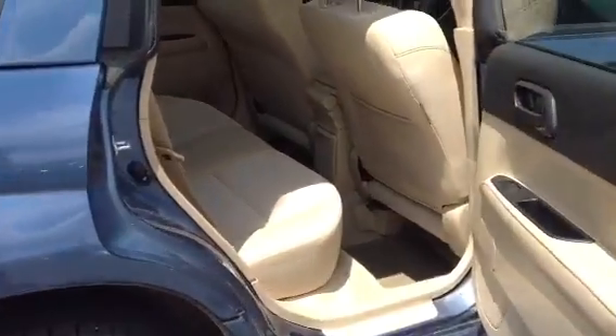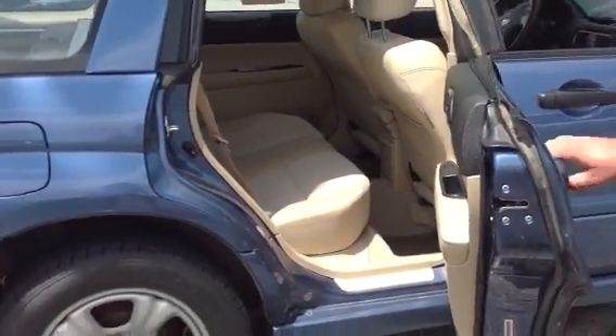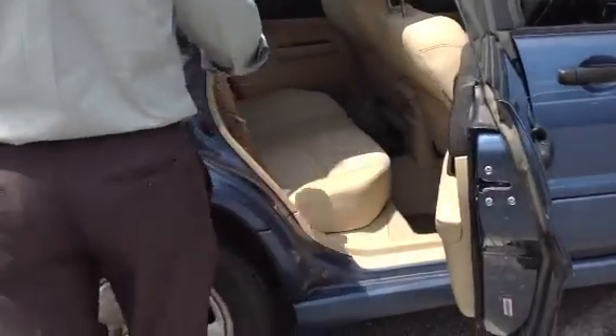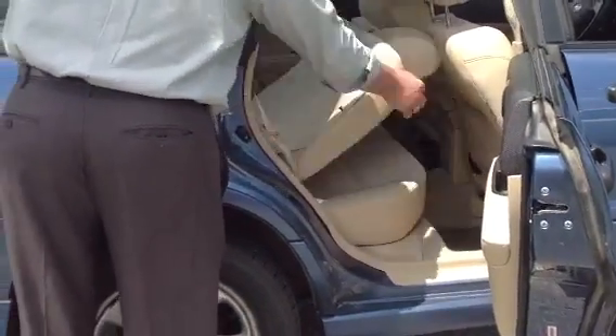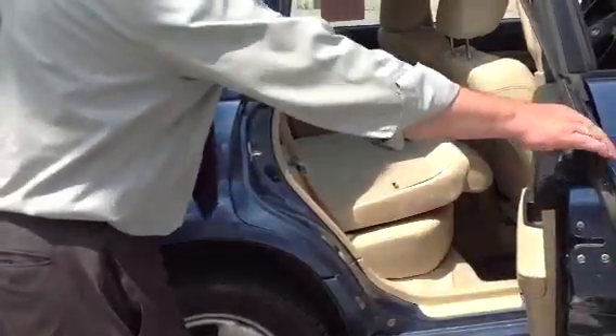There are a couple of scratches, but nonetheless the back seat has plenty of ample room. If you're not familiar, you can always fold these seats down and get a lot more storage area if you don't have passengers in the back seat.